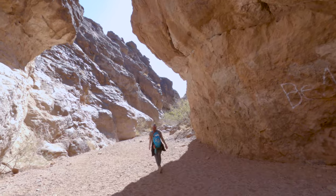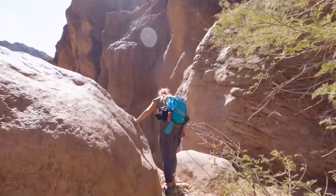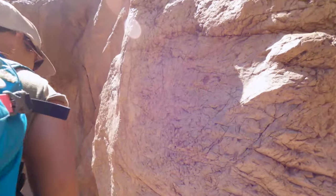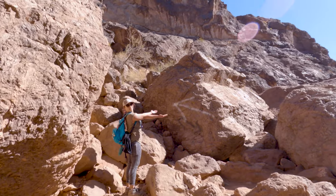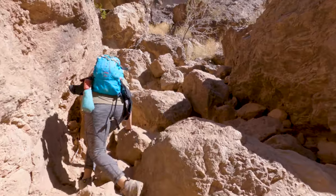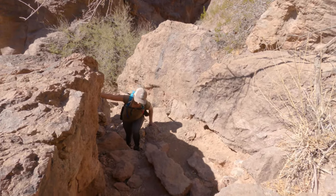As soon as you pass through these large curved walls, the trail's difficulty is going to start to increase. At first we thought we were going to have to down climb a pretty sizable drop — it looked pretty sketchy — but then we noticed there was an arrow painted on a nearby rock. There are going to be a ton of arrows over the course of this hike telling you which way to go; you just need to keep your eyes peeled for them.